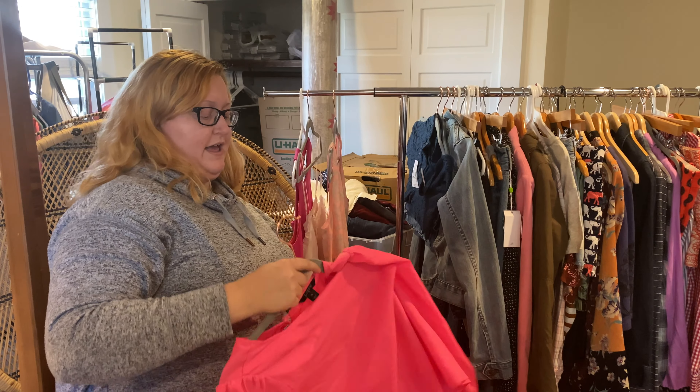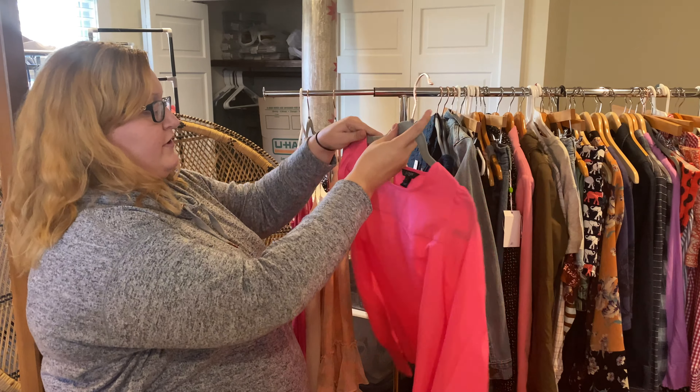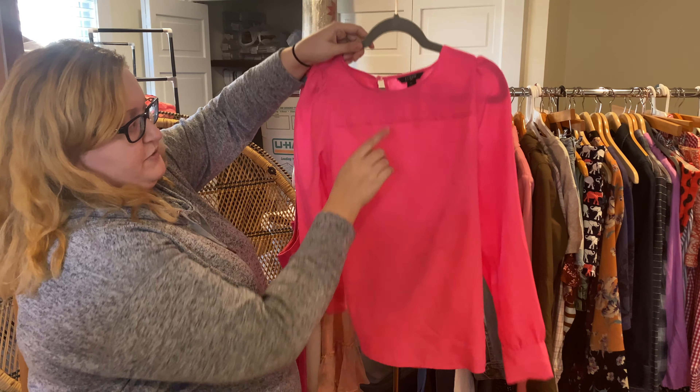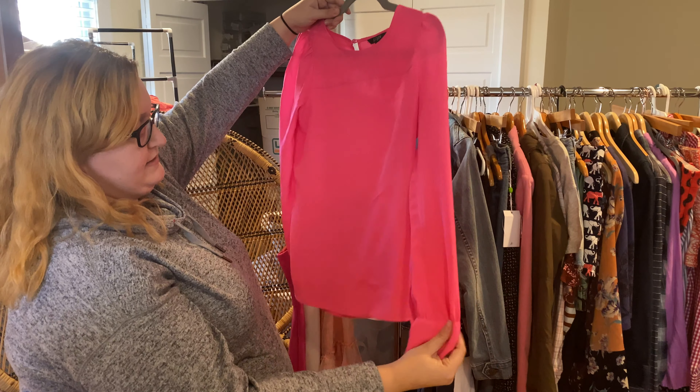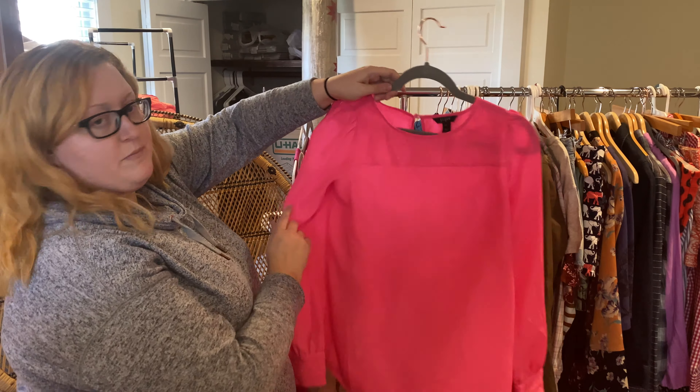Another piece here is some more J.Crew. I really like these fun neon colors that they tend to do, especially with their Factory line — the two dots on the label means it's Factory. I love their pieces, they're just a lot of fun. It's a simple pink work top.